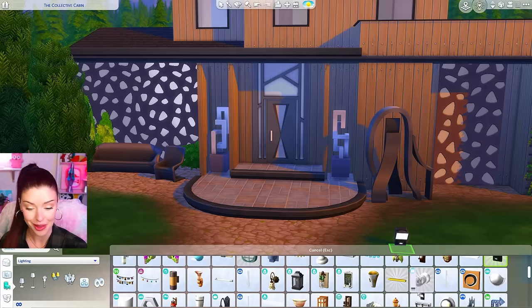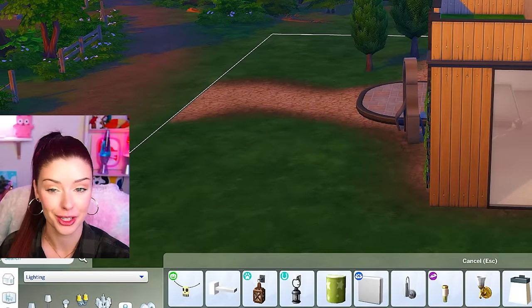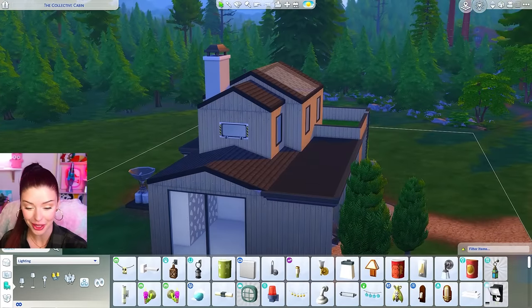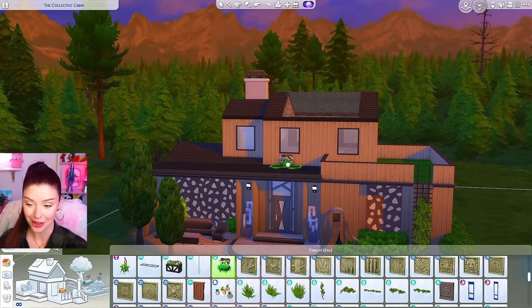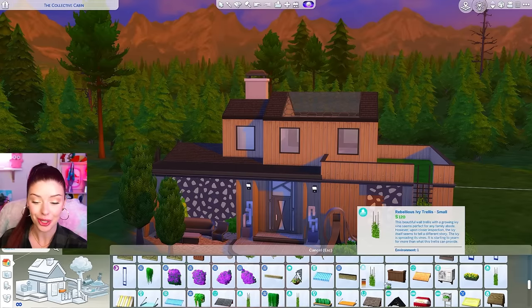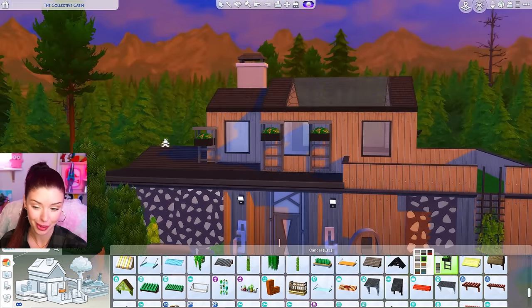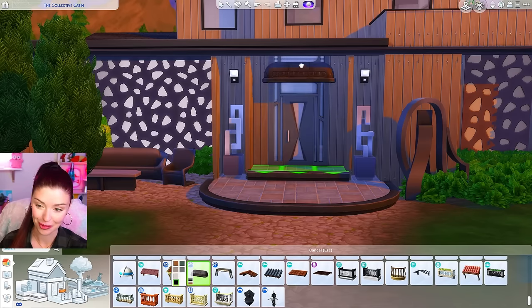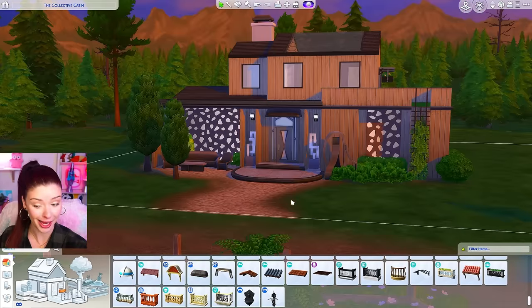For outdoor lighting, it's again probably going to be some of the Get to Work items. A lot of those were really meant for industrial or commercial lots, which is fine, but when you try to build a house with them it can be questionable. I need a window box I don't like — I find this one from Get Together hard to use, but we could use it to cover up the windows. And this item from Journey to Batuu over the door doesn't look that bad.